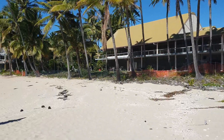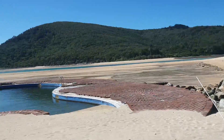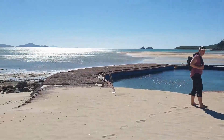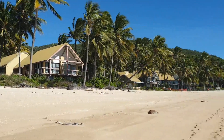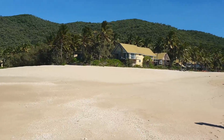It's the Brampton Island Resort that's no longer operating. I'm so excited!